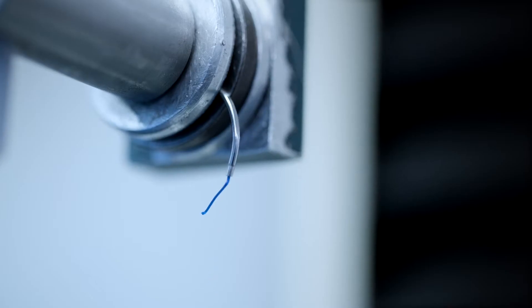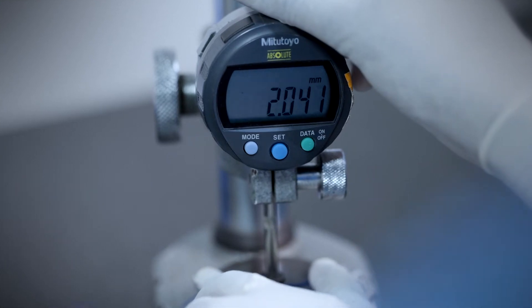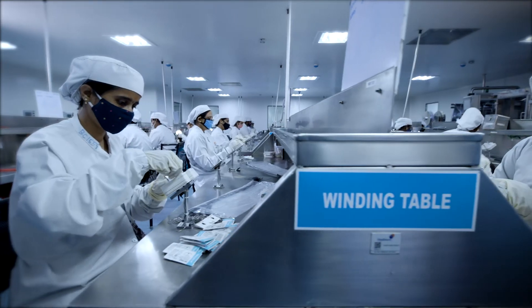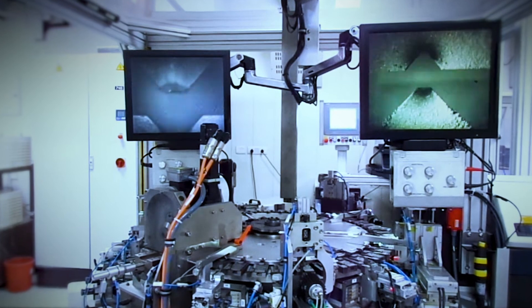Additional final stage testing over and above standard processes includes extreme needle pull tests and detailed suture diameter tests with Japanese Mitutoyo micrometers for flawless precision and performance. It is a combination of high-quality sutures and high-grade needles that make Healthium the definitive choice for surgeries.